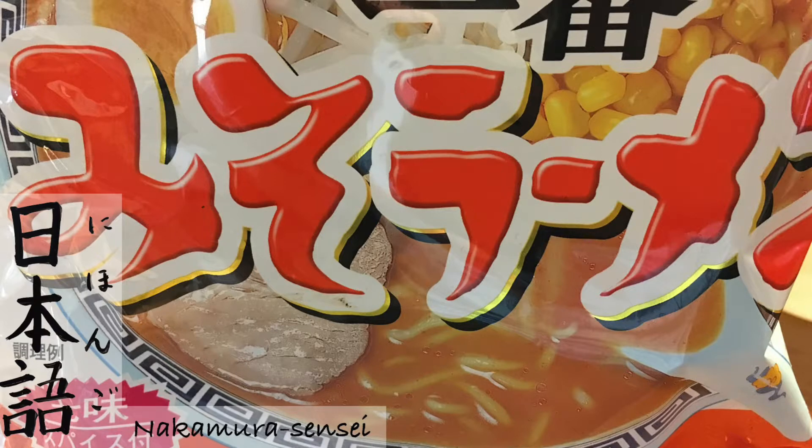Go. Same. A shark. Same. Roku. Mushi. An insect, a bug. Mushi. Nana. Mura. Sumu. To live. Sumu. Hachi. O kome. Rice — uncooked rice, actually. O kome.